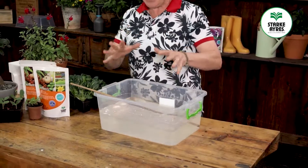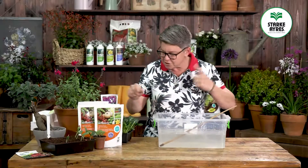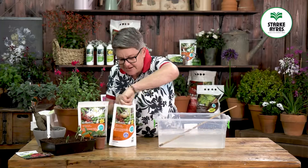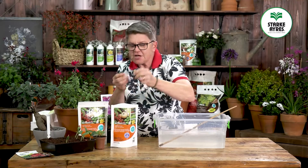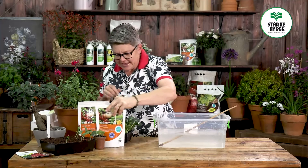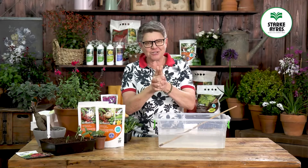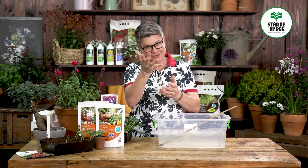Let me show you how it's done. This has been standing overnight — five litres of water, five grams of NutriFeed, which is basically half of one of these little measuring scoops. Pop it in, stir it well. I want to show you on such a small scale how hydroponics can be done in your garden.